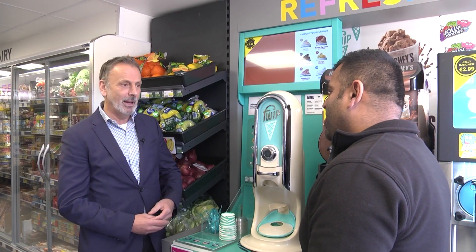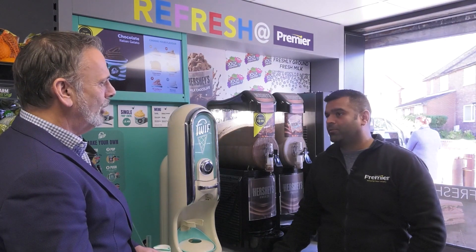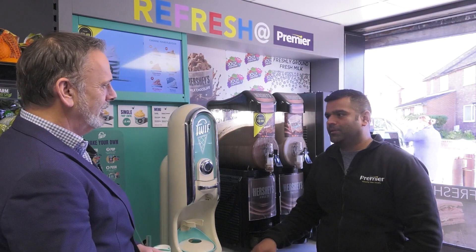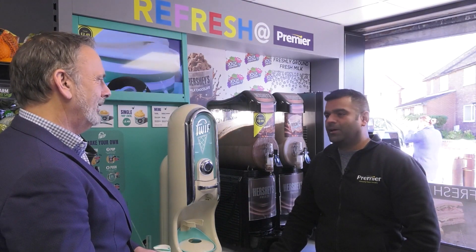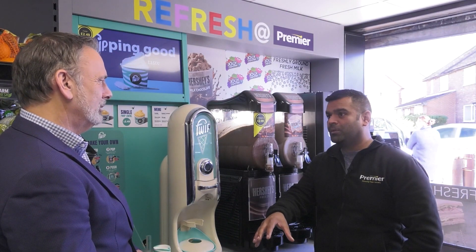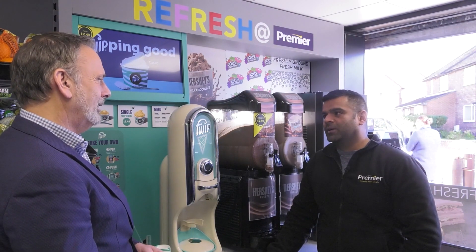And just tell me about the vape, because that was new as well. How are sales going on vape? Absolutely brilliant — I've never had it in before. So having this in now, it's absolutely brilliant. I'm getting people from all the surrounding villages coming to my shop to get the vapes because they can't get them anywhere else. It's excellent.